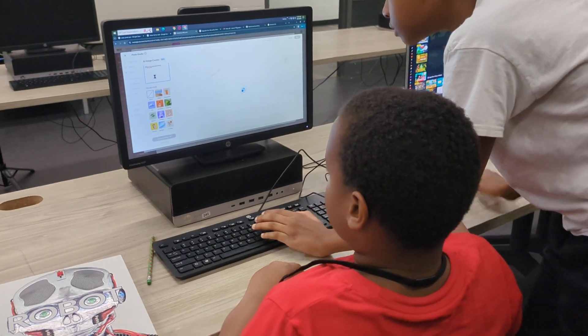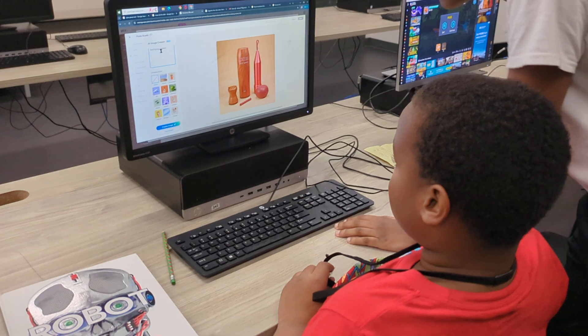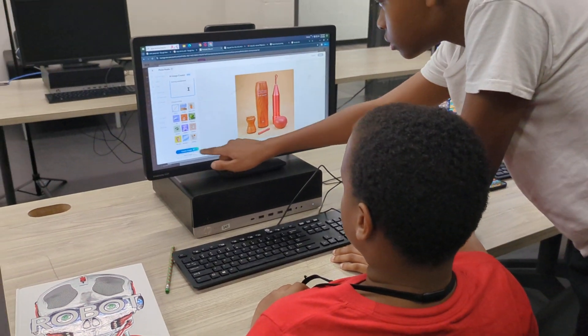These young men are setting up the online store. What's the name of the store? Viraco. They set up the online store. What's the first product we're selling? Speed bag.